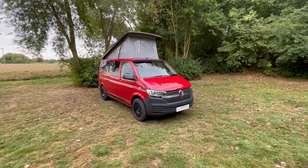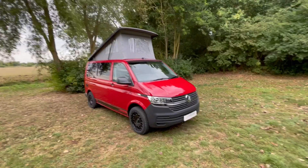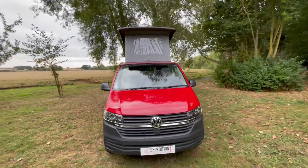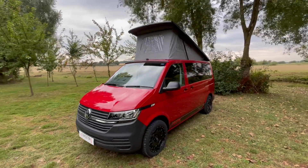This is our brand new model that's just turned up. This is a 72 plate, literally just registered in the last couple of days. It's a cherry red Saint-Tropez Dakar with a business pack. The business pack gives it air con, alarm,